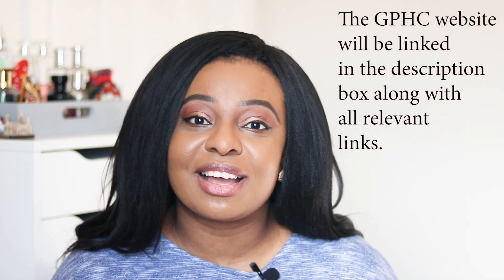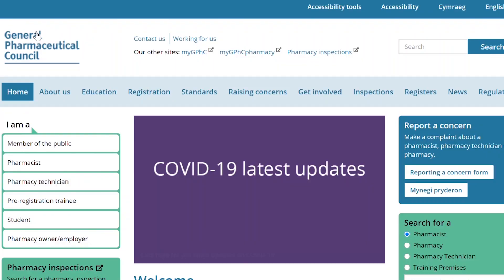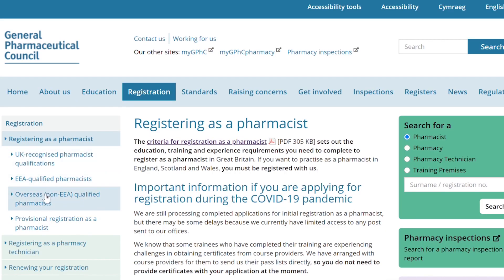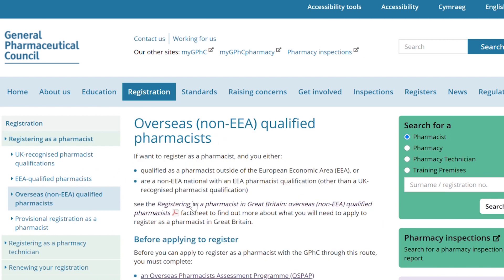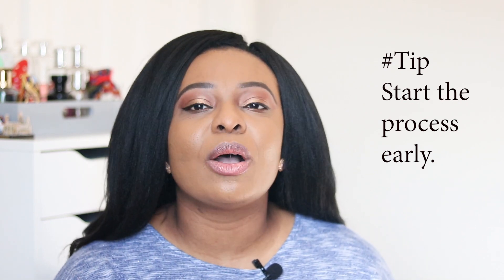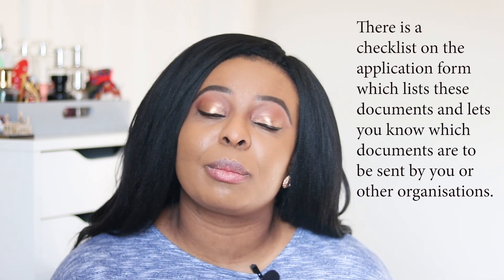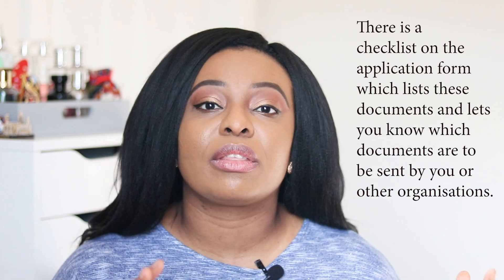Before anything, go to the GPhC website — I'll link everything in the description. The other key advice is to start this process early. If you wanted to commence OSPAP in September 2021, I'd highly suggest starting at least a year in advance, because if any delays occur you'll have time to sort them out. Look at the website, find out which documents you need to send yourself versus which need to be sent by other organizations, and build a timeline to ensure everything arrives on time.